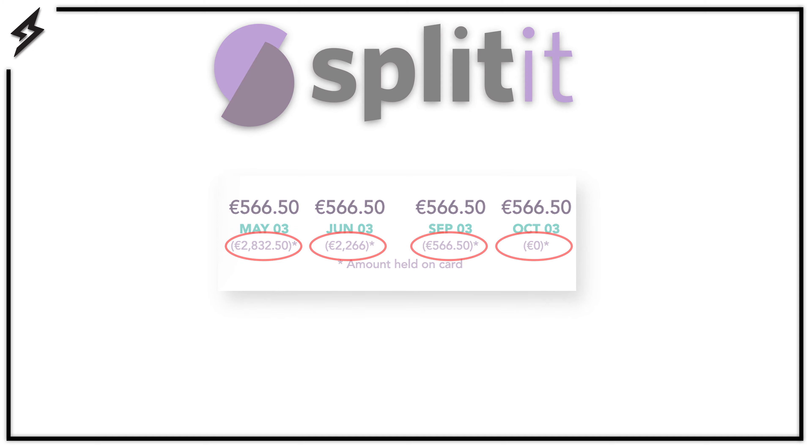The held amount might appear as pending. To be eligible, you must have a Visa or a Mastercard credit card, and you must have the entire amount of your purchase available on your card. Splitit will not charge you any interest or fees.